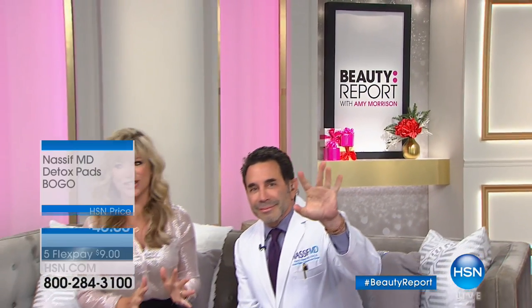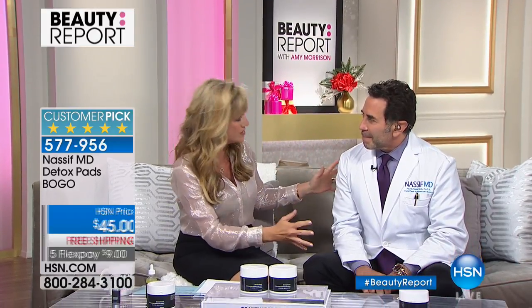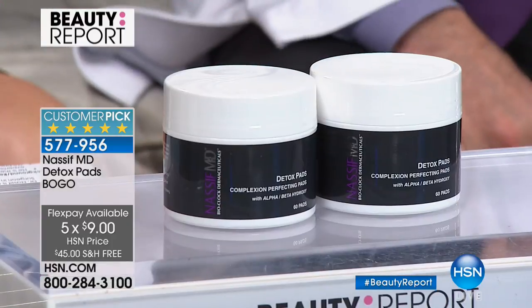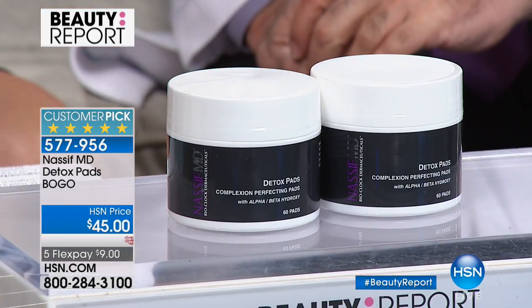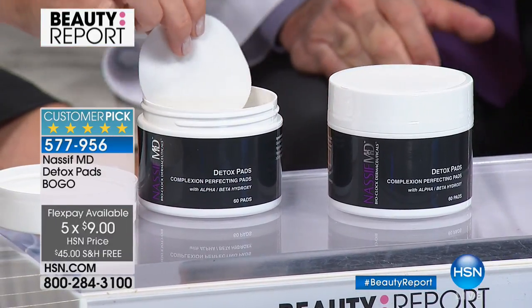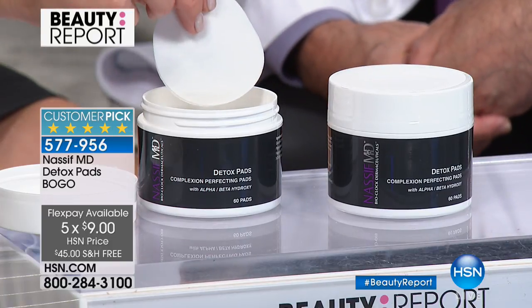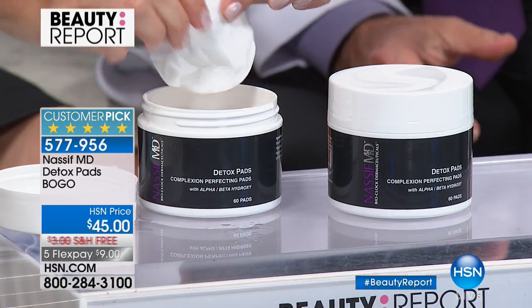World-renowned plastic and reconstructive surgeon in Beverly Hills — and star of Botched — Dr. Paul Nasif is joining us here in the Beauty Report. When we think about reconstructive surgery, everyone wants to see you. Now millions of women can benefit from your skincare — starting with the detox pads. We already have almost 500 pre-ordered — it's a buy-one-get-one at nine dollars. When we think about detoxing our skin, that means exfoliating and prepping. You work under the skin, but good topical skincare is essential too.